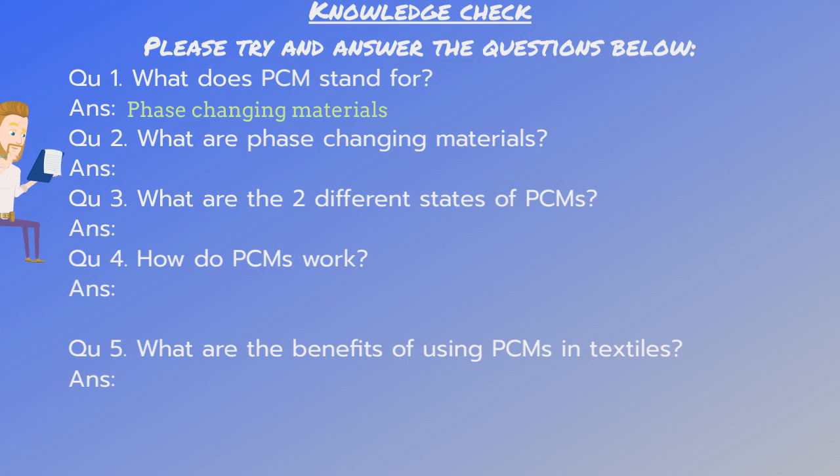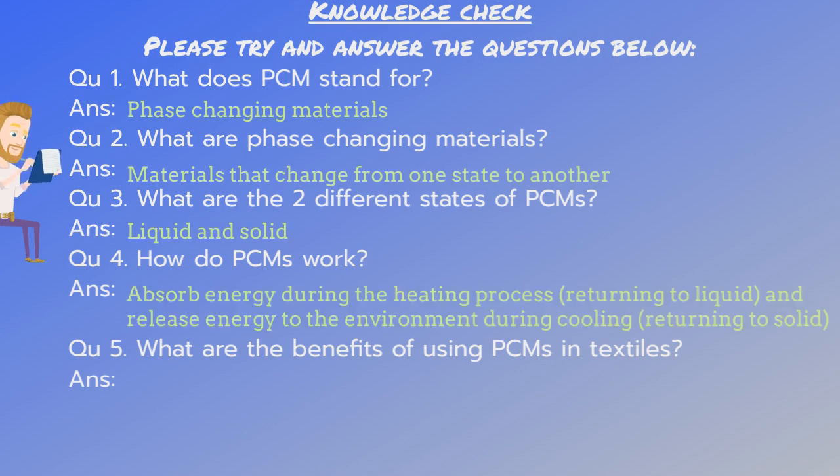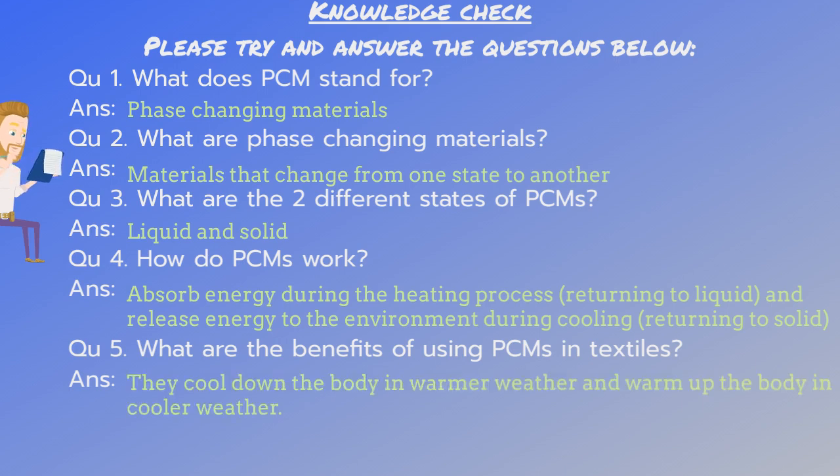The answer to number one is phase changing materials. Number two: materials that change from one state to another. Number three: liquids and solids. Number four: absorb energy during the heating process, returning to liquid, and release energy to the environment during cooling, returning to a solid. And number five: they cool down the body in warmer weather and warm up the body in cooler weather.